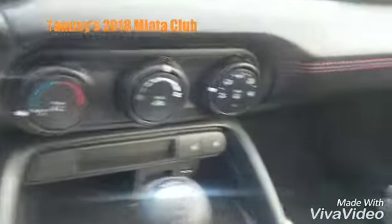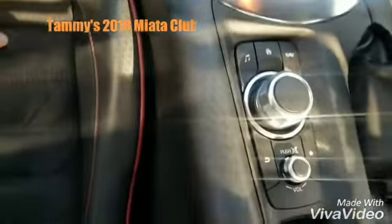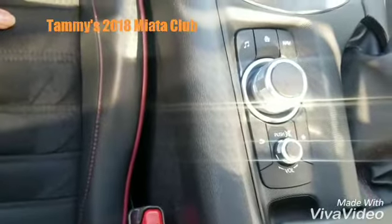Your touch screen and AC unit, heated seats, charging points, manual transmission, and this joystick that's called commander control. And another quick look at the beautiful Recaro seats.